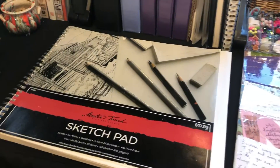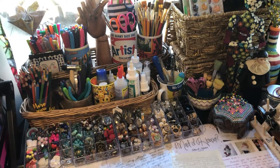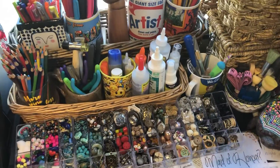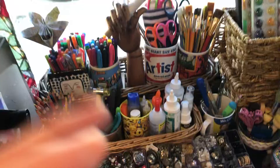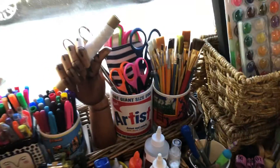My inspirational books and sketch pads are ready to go. You know, it looks like a lot of stuff now that I'm looking at it through this screen, but I use everything here. I really do use like 12 different kinds of glues and 12 different scissors.